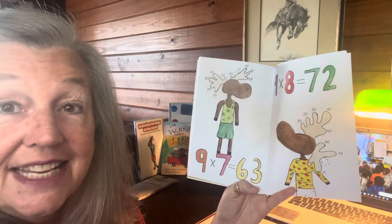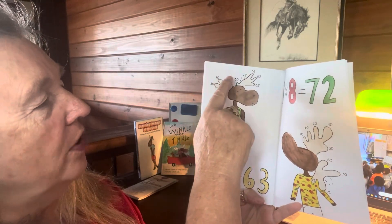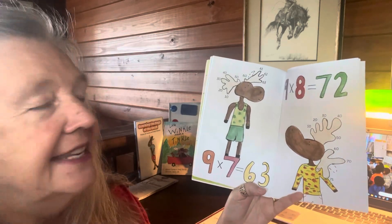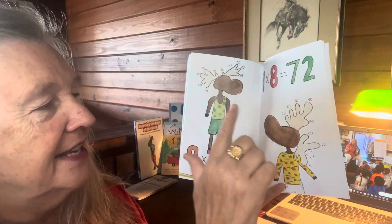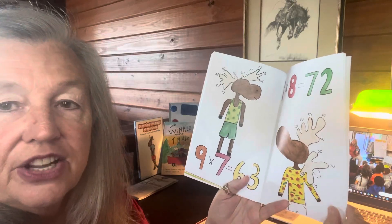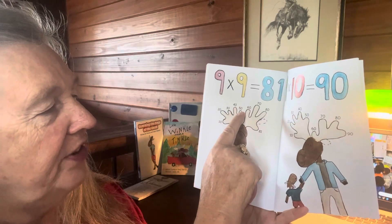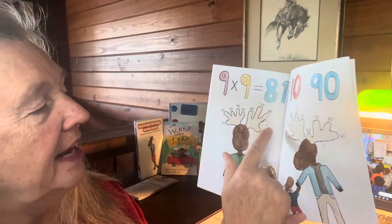Nine times seven equals sixty-three. Put your seventh finger down and do them with me: ten, twenty, thirty, forty, fifty, sixty, sixty-one, sixty-two, sixty-three. Remember — count by tens until you get to the finger down, then add the ones. Nine times eight is seventy-two: put your eighth finger down, count by tens — ten, twenty, thirty, forty, fifty, sixty, seventy, then seventy-one, seventy-two. Nine times nine equals eighty-one: ten, twenty, thirty, forty, fifty, sixty, seventy, eighty, eighty-one.